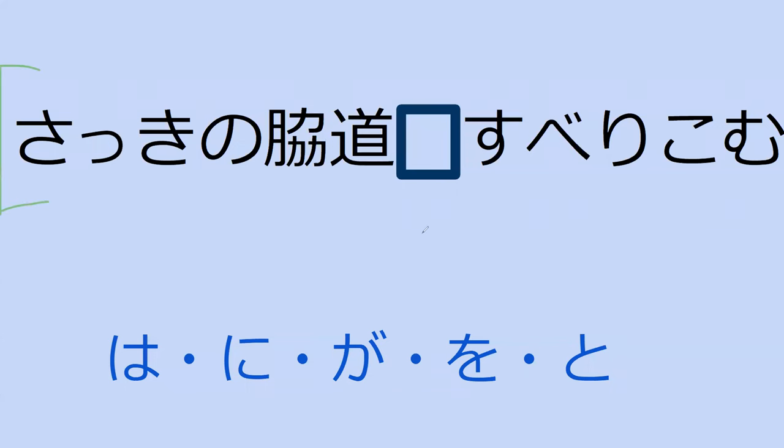Read this sentence for me and tell me what you think should go in here. Saki no wakimichi. So this is suberikomu, to slip into. So saki no wakimichi ni suberikomu. It means here... just now... I slip into the street that I just saw.